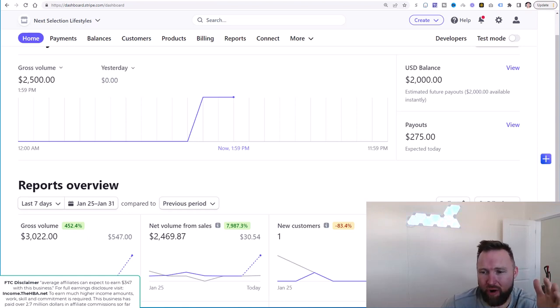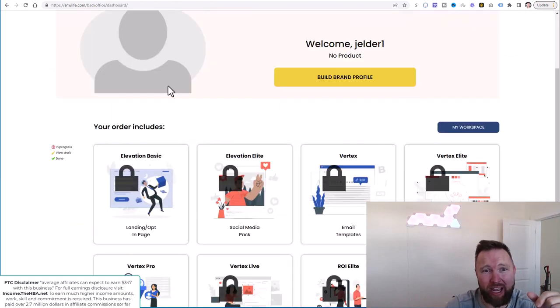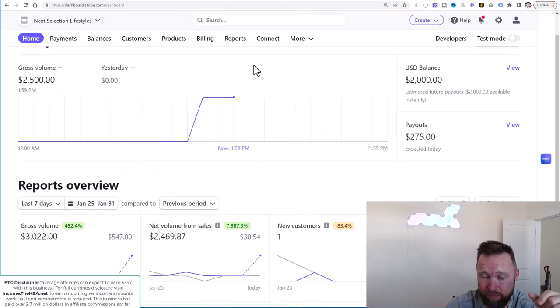As we always start off, we're going to show you guys some recent income results from the past week and about a day and a half since this campaign just got started. One really cool thing is we had a $2,500 sale come through today. $2,000 of that is just 100% pure profit. The extra $500 is simply an admin fee, and that actually came from E1U Life. You guys are seeing that this campaign is working.